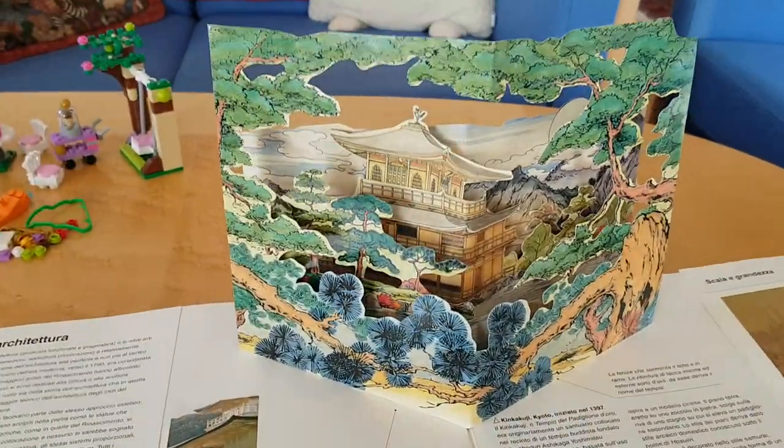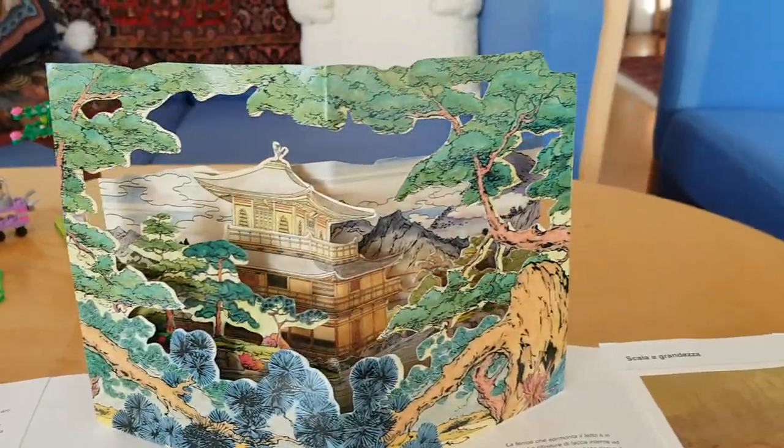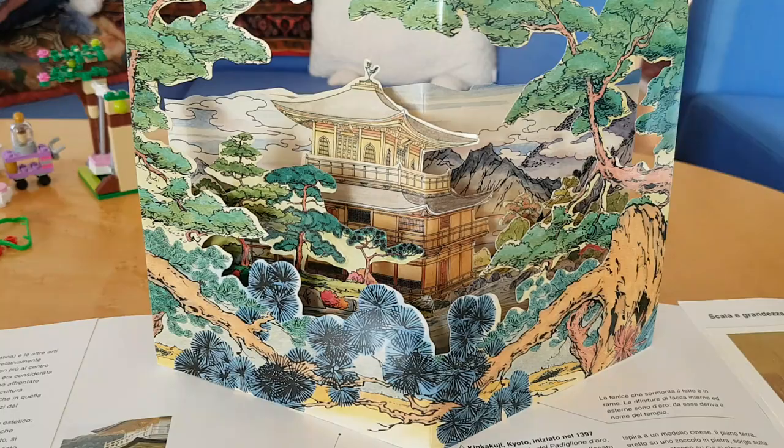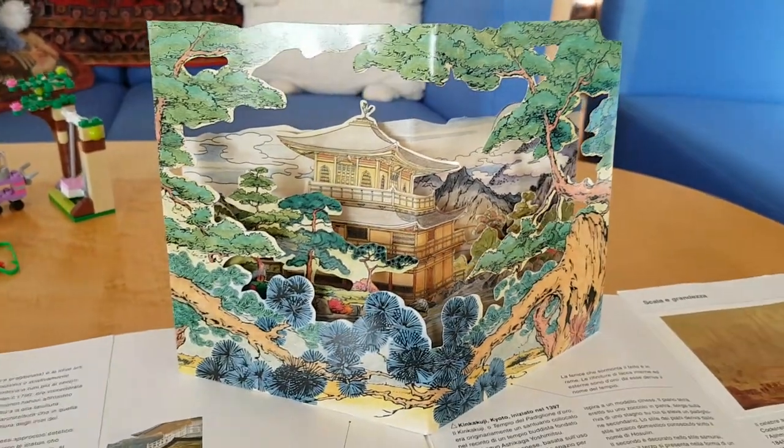Then you have the sort of purposely less 3D, more 2D layer structure for the classic oriental architecture.